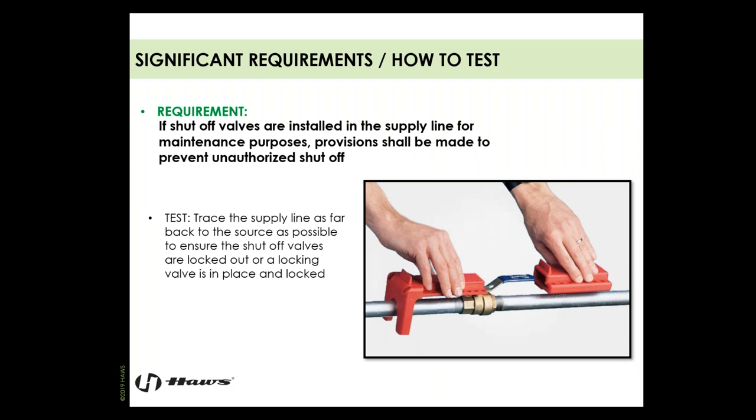Shutoff valves are a necessity for maintenance, but if they're in place, provisions need to be made to prevent unauthorized shutoff. That means lockout/tagout devices to ensure the valve is locked open. What we find is maintenance personnel shut them off and forget to turn them back on. Trace the supply line back to the source to see if the shutoff valve is locked open. If not, I highly suggest investing in a lockout/tagout device.